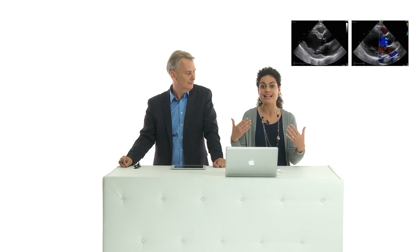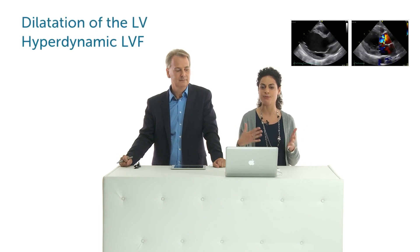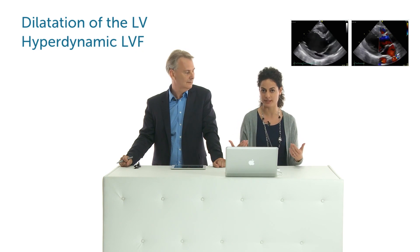So what happens in the presence of significant AR? The left ventricle has to cope with a state of volume overload. This means it has to pump twice the regurgitant volume, and this brings to a dilated ventricle, which at the beginning is hyperdynamic and stays and copes with the situation.